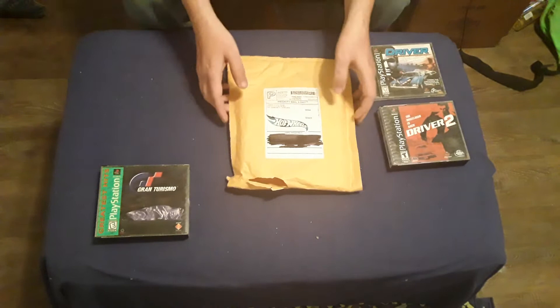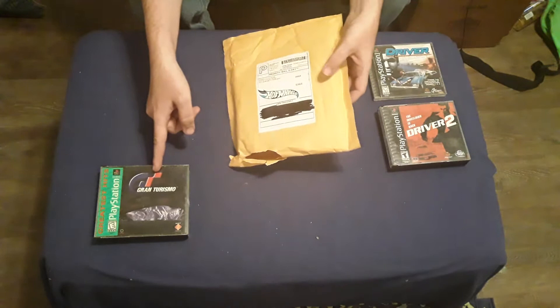Good morning. Today I got a package in. I ordered me Gran Turismo 2. This is an unboxing.